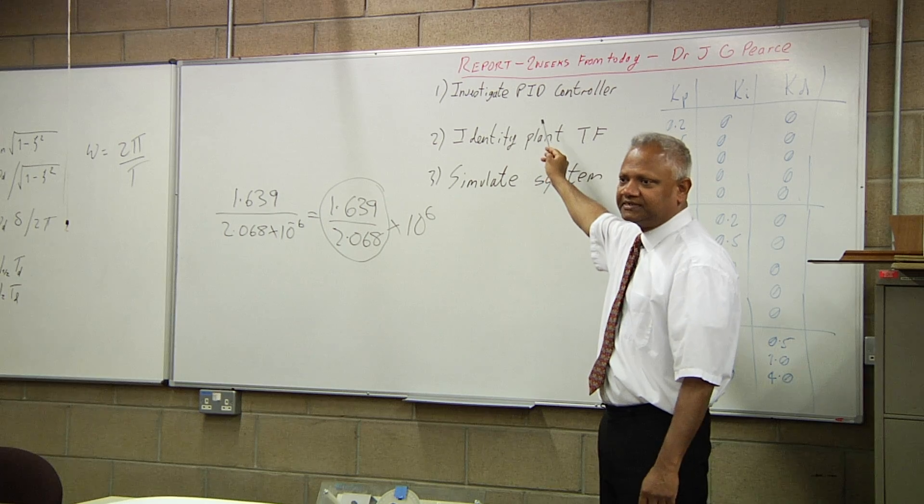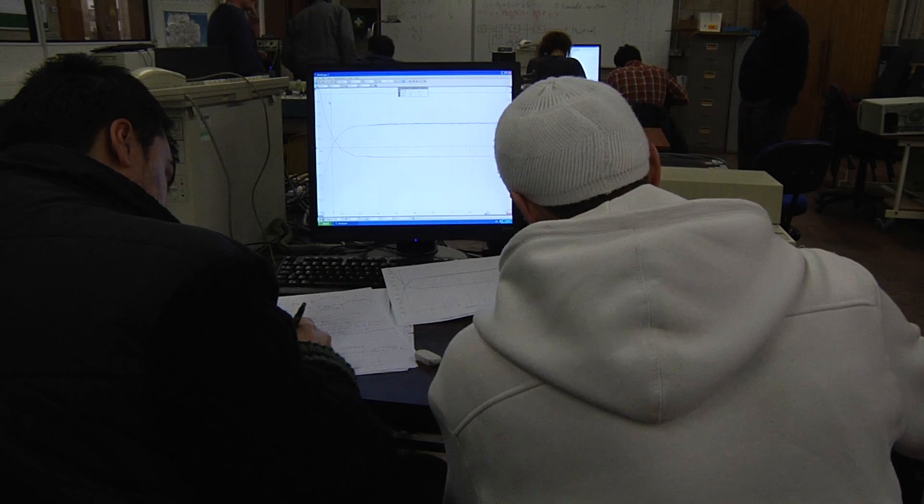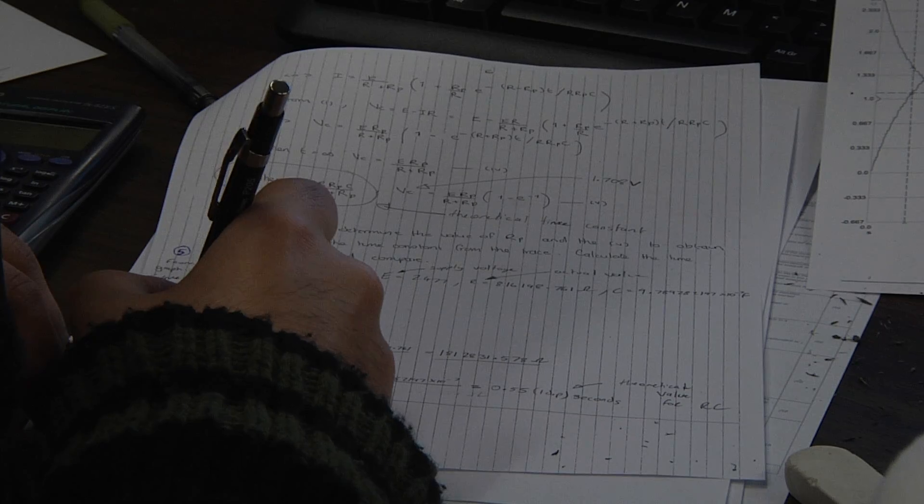My name is Thorey Raghunan. I'm a senior lecturer here at Salford University. The Airbus project began with a classroom exercise whereby I got the students to do a simple sizing analysis of a future airliner.